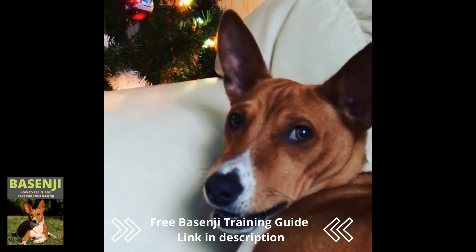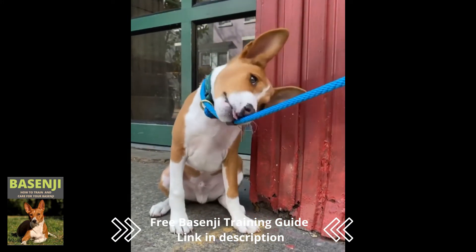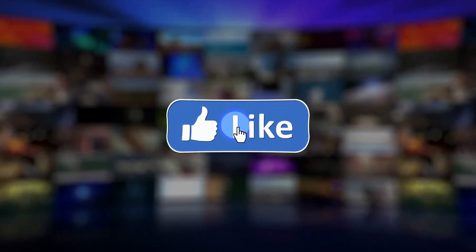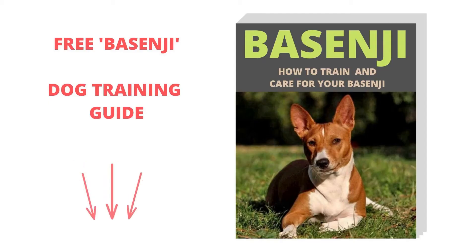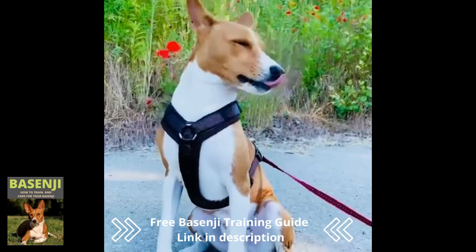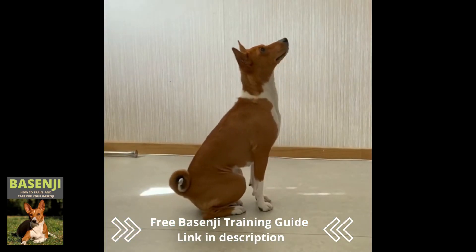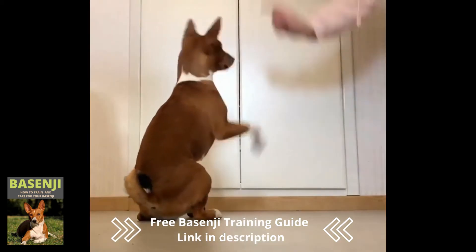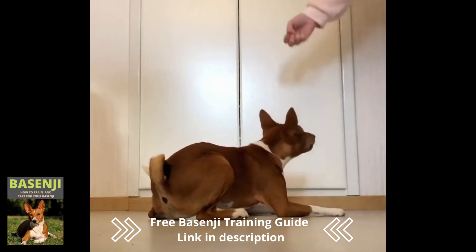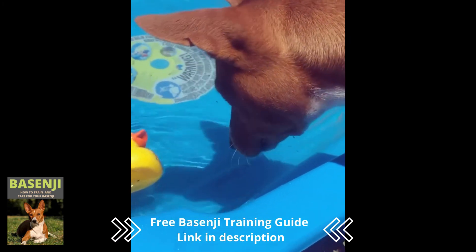What do you like best about Basenjis, and what is your experience with this dog breed? Tell me in the comments. Consider subscribing and turning on notifications if you're new to this channel. Also see our Basenji training guide for insider information on the Basenji dog breed. We also highly recommend the Dog Owner's Secret Handbook, and if you're having trouble training your dog, we have a great online dog training course recommendation. The links can be found in the description of the video or in the first comment. Thank you for taking the time to watch. I'm looking forward to seeing you in the next video.